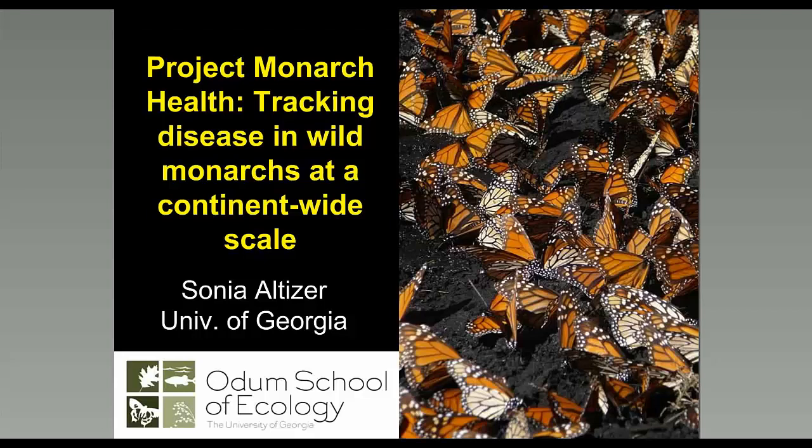Now we'll transition to Dr. Sonia Altizer at the University of Georgia. She's going to talk about monarch health and particularly a protozoan parasite. Our mission in Project Monarch Health is to track disease or pathogens in wild monarchs and to enhance public awareness of monarch pathogens by coupling citizen scientists with scientists.